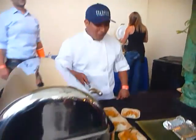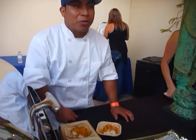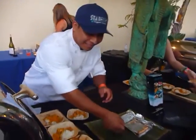What you got here? We got a Thai chicken border wrap. We're cooking rice and shrimp with our Thai preparation.